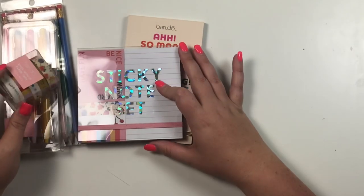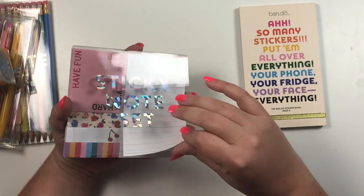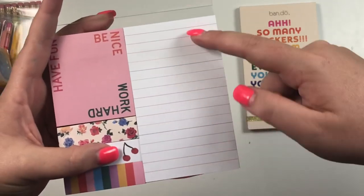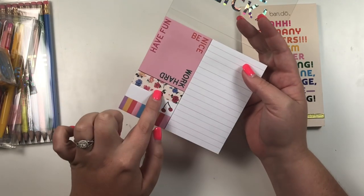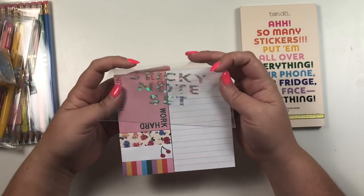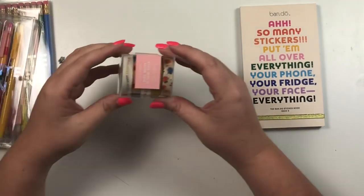Next we have a set of sticky notes. Look how cute — it flips open and comes with four sticky notes on one side and a big sheet on the other. These have rainbow lines, and they say things like 'have fun, be nice, work hard.' Look at those florals with those stripes — I think I'm going to do a spread with florals and stripes. It has an elastic band so you can close it.